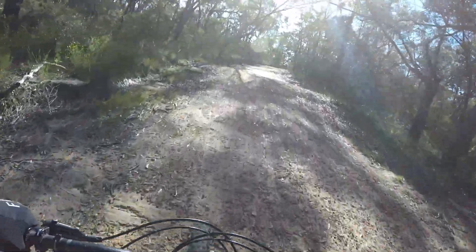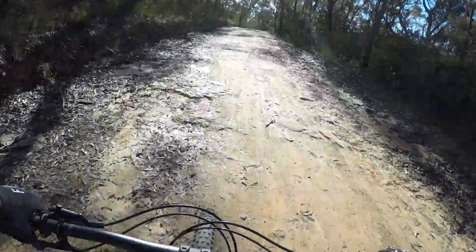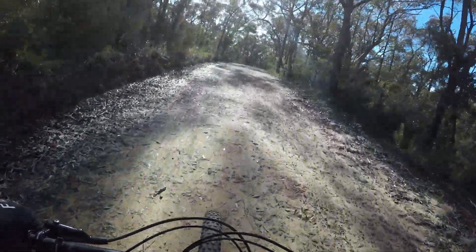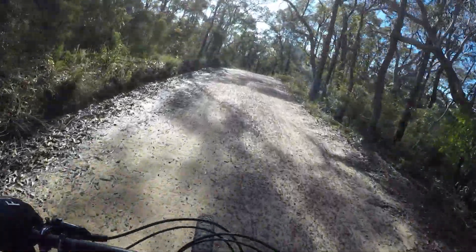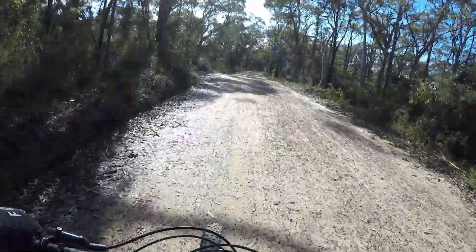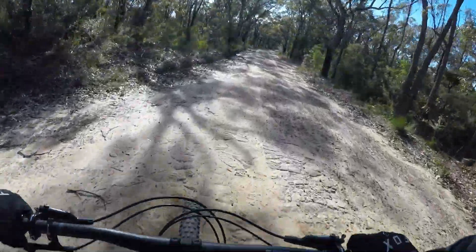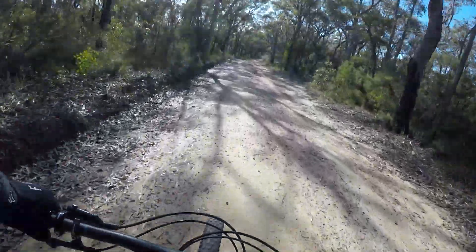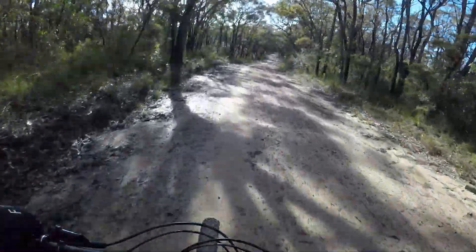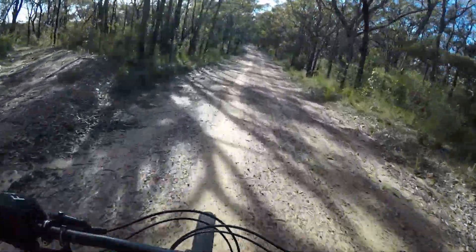We just put the bike over the gate, so this is pretty much the start. It's all fire trail, so nothing too technical out here — just a nice smooth trail to get the legs pumped.